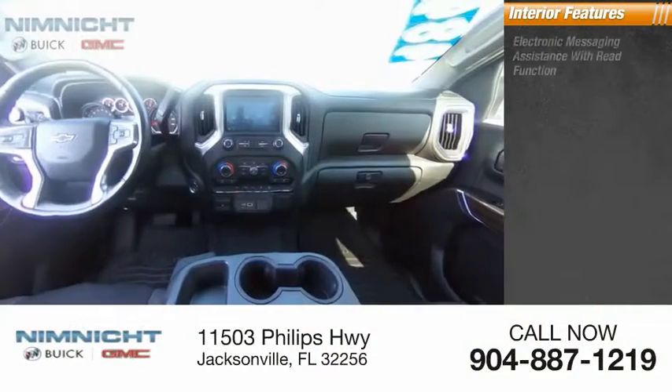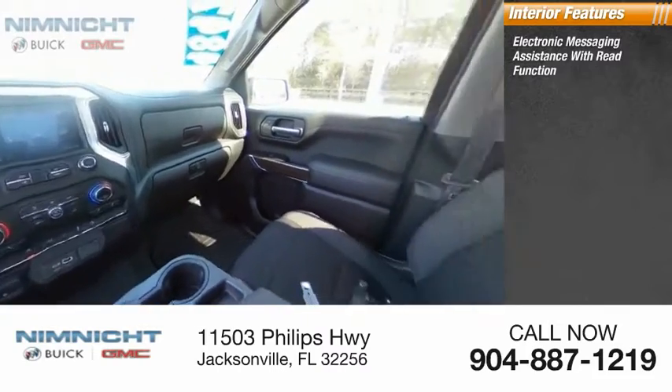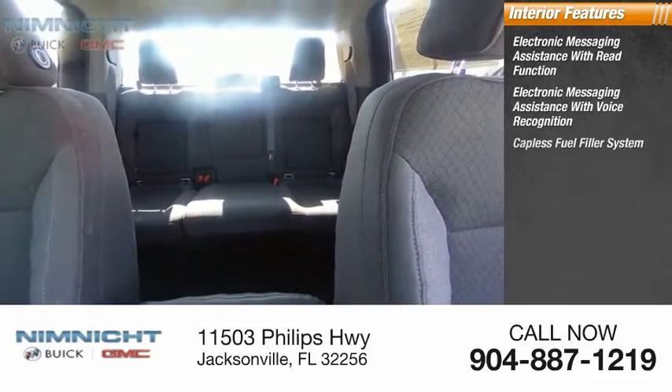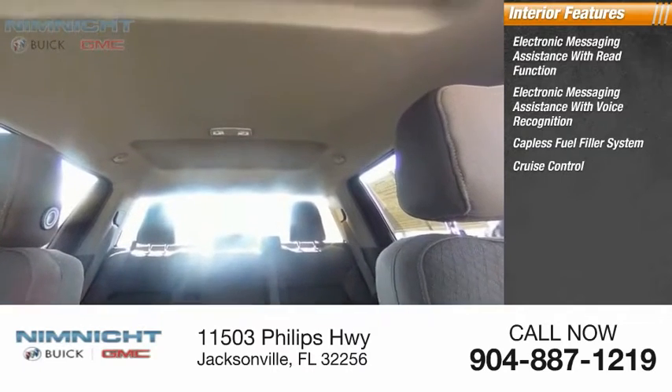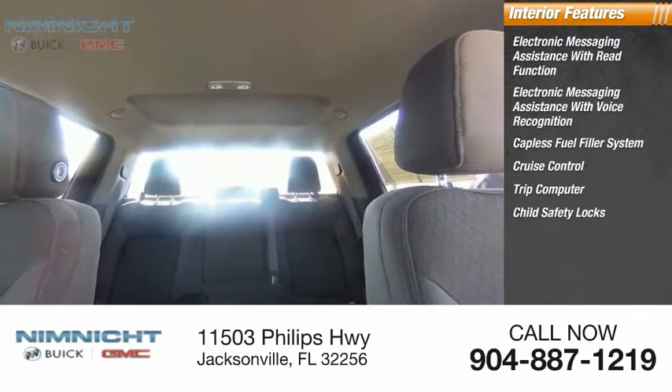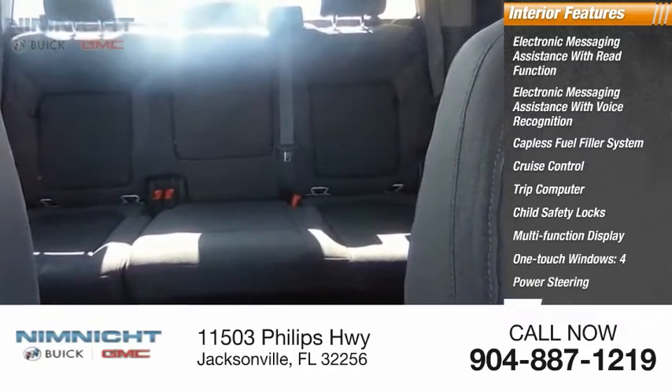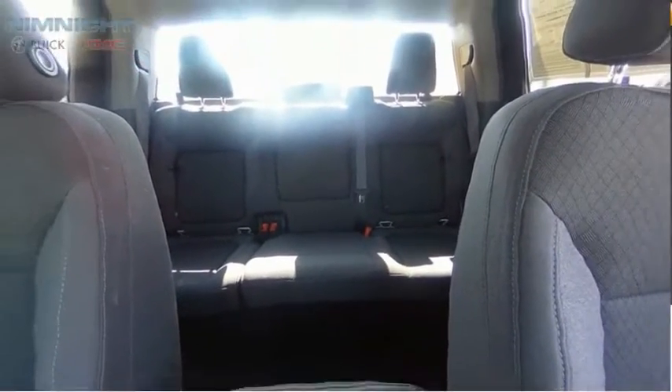Inside you'll find electronic messaging assistance with read function, electronic messaging assistance with voice recognition, capless fuel filler system, cruise control, trip computer, child safety locks, multi-function display, one-touch windows, power steering, tachometer. Come take a test drive today.